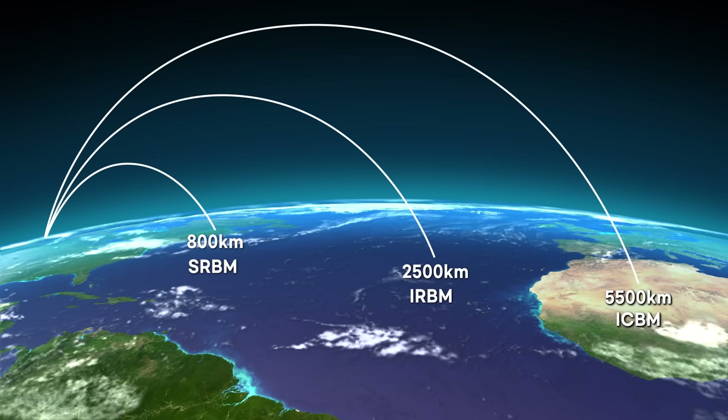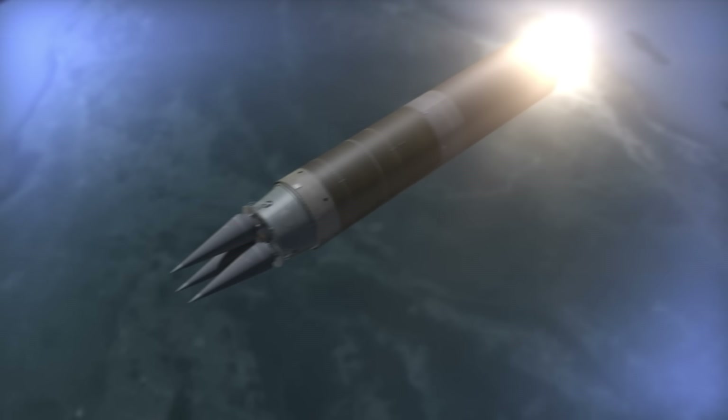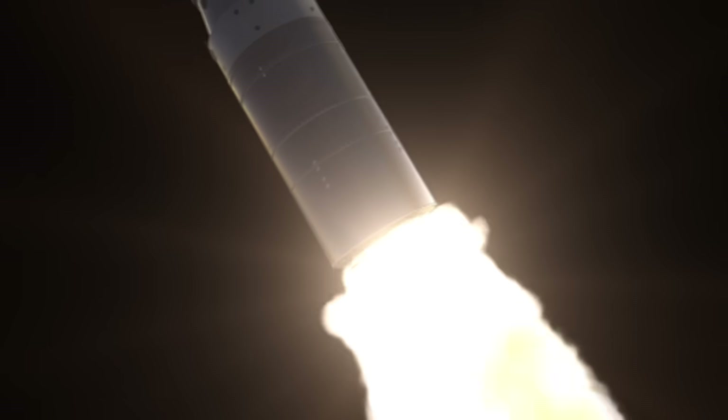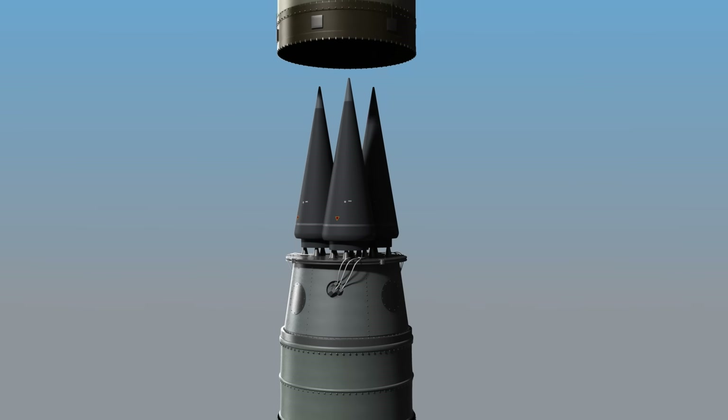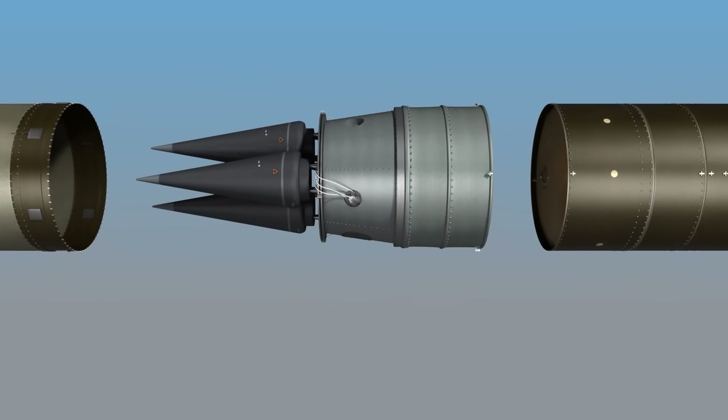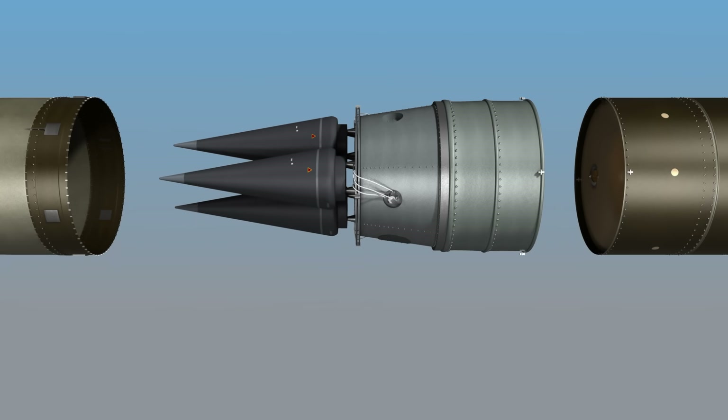Ballistic missiles are classified by range. Short-range ballistic missiles have a range of up to 800 km, intermediate-range ballistic missiles up to 2,500 km, and intercontinental ballistic missiles over 5,500 km. ICBMs literally fly across continents, carrying multiple nuclear warheads to targets 10,000 km away. A three-stage solid rocket carries the warhead into space, and a fourth-stage rocket separates the nuclear warhead toward the target.